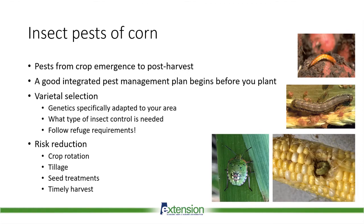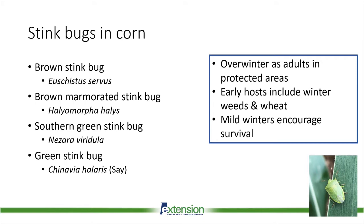When talking about stink bugs and corn, it's really a complex of four different species. They're all capable of reducing yield, but some are more difficult to control than others, so it's important to know what you're dealing with. You'll often have a few, if not all four species in corn, but the one that's hardest to kill is the brown stink bug. We also have a fairly new pest, the brown marmorated stink bug, which looks a little different, as well as both the green and southern green stink bugs.